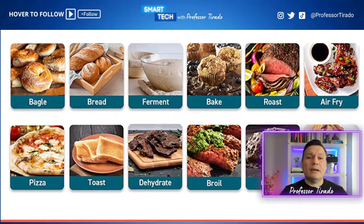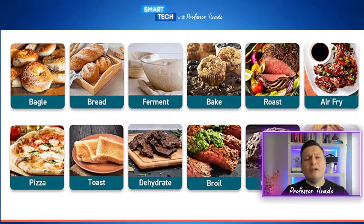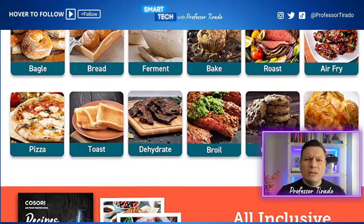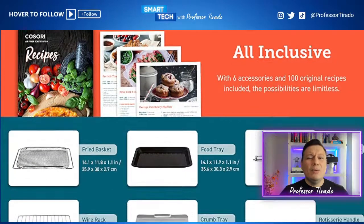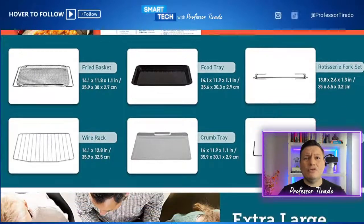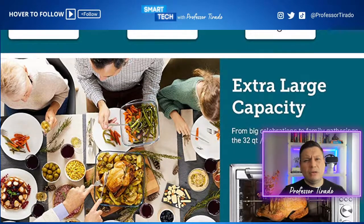What a great way to have a multifunctional product that allows you to bake, roast, dehydrate — if you ever wanted to do your own beef jerky or dried fruit, you can do that. Plus it comes with about 100 different original recipes you can test out. It comes with several accessories: the fry basket, wire rack, food tray, crumb tray, and a roast fork set so you can roast chicken. This is a 32-quart or 30-liter interior — a large unit with a lot of variety.